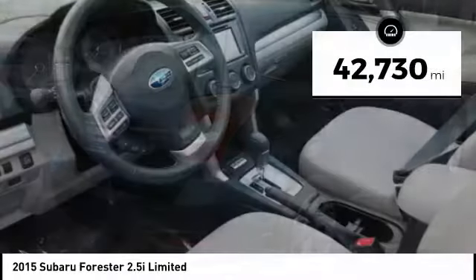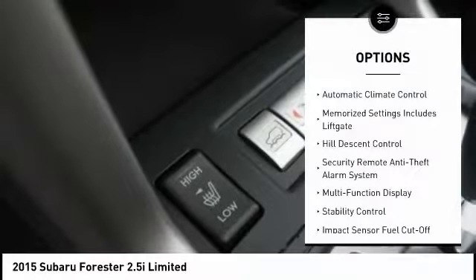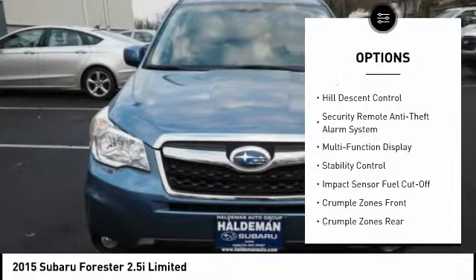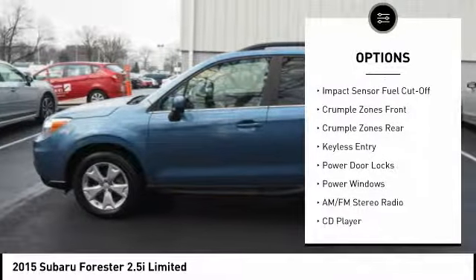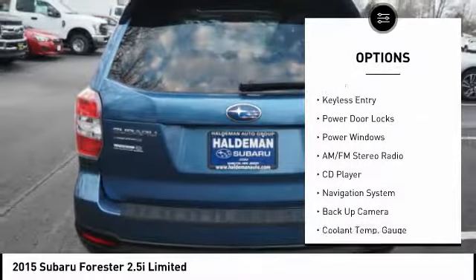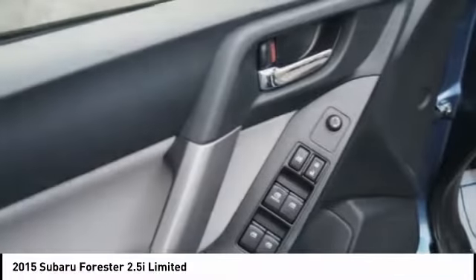This vehicle has less than 45,000 miles. Here are some of this vehicle's great options: power driver's seat, navigation system, backup camera, power sunroof, traction control, keyless entry, heated seats, stability control, power steering, alloy wheels. Come take a test drive today.